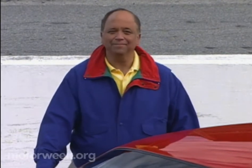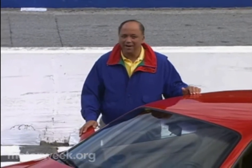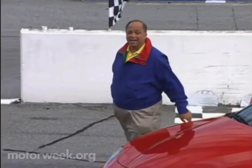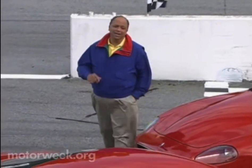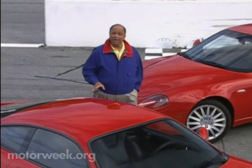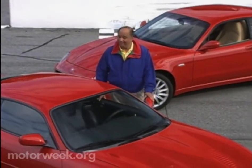Ferruccio Lamborghini was a man with two great passions: building world-class sports cars and bullfighting. So naturally, cars like the Miura, the Countach, and the Diablo possess the strength and spirit of the fighting bulls for which they are named. Ferruccio is long gone, but that spirit lives on in Lamborghini's latest creation, the Murcielago. Fittingly, the name comes from perhaps the most famous fighting bull of them all. After all, true passions never die.